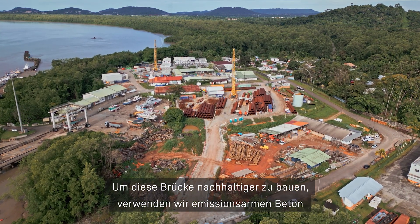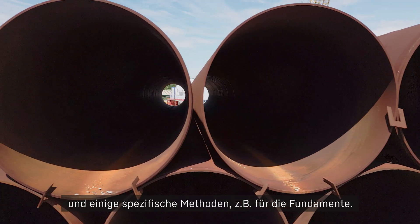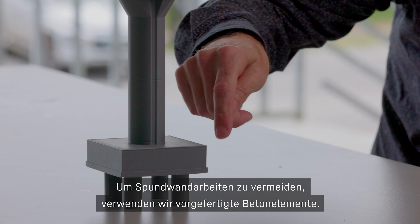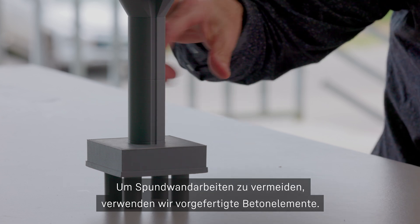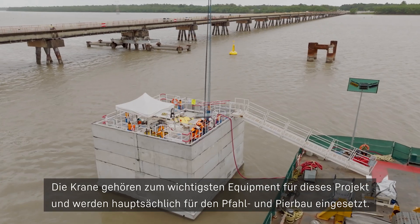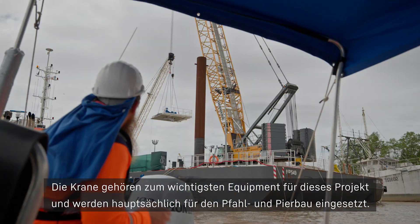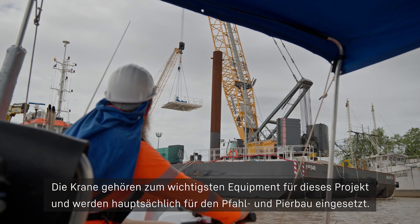To build this bridge more sustainably, we are using low carbon concrete and some specific methods such as methods for the footings. In order not to use a cofferdam, we are using precast elements. The cranes are one of the most important pieces of equipment for this project, mostly used for pile and pier construction.